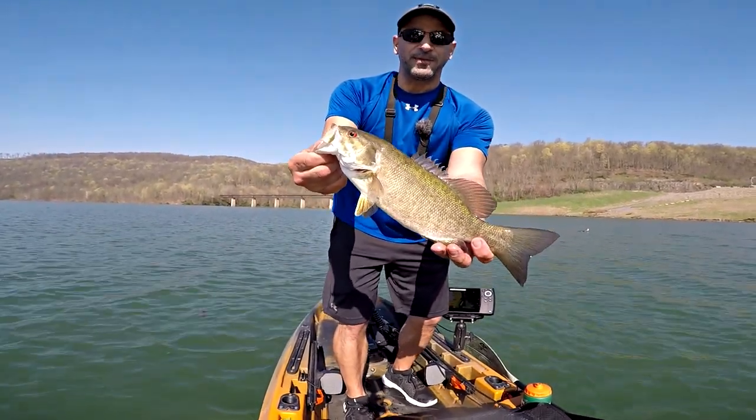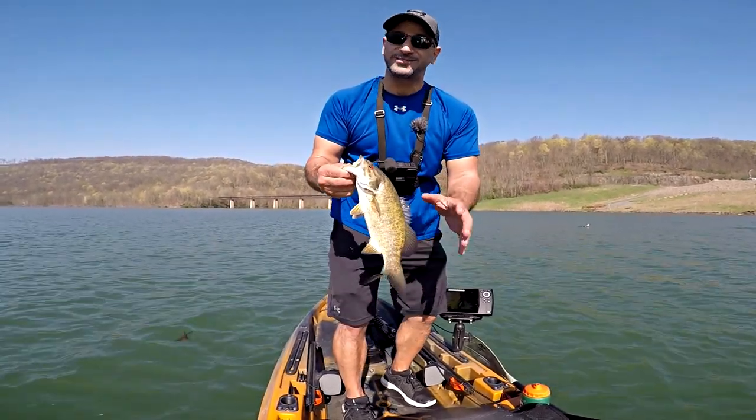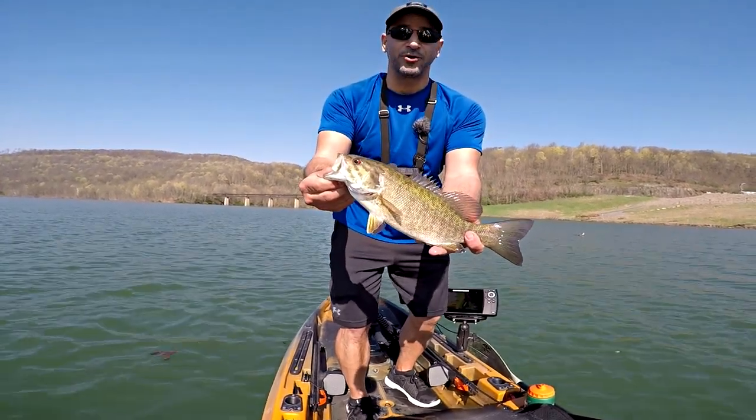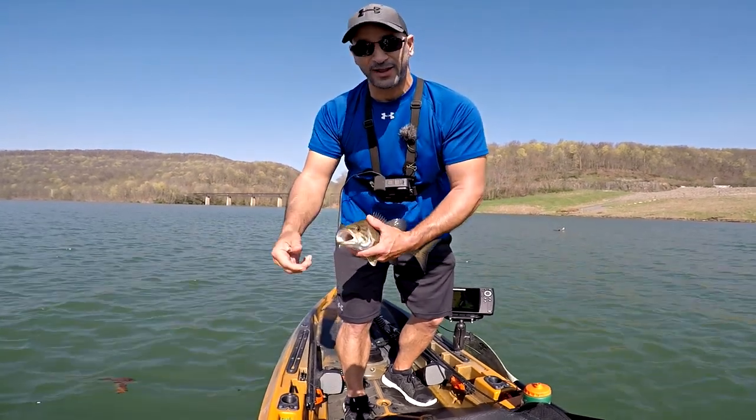I love some bronze backs and I'm up here for a purpose — to get these beauties. We're going at it today: jerkbaits, ned rigs, a little drop shot here and there, but I'm hoping to do a jerkbait bite all day. The wind is blowing, water temperature about 56 degrees, it's around nine in the morning, and I got all day.